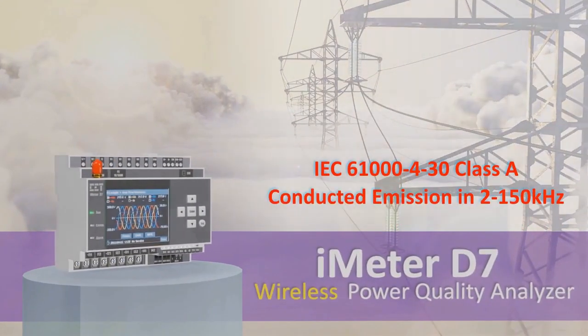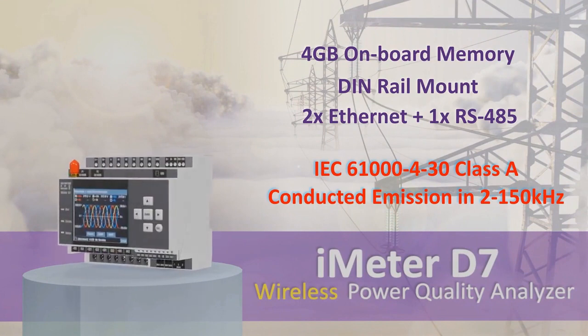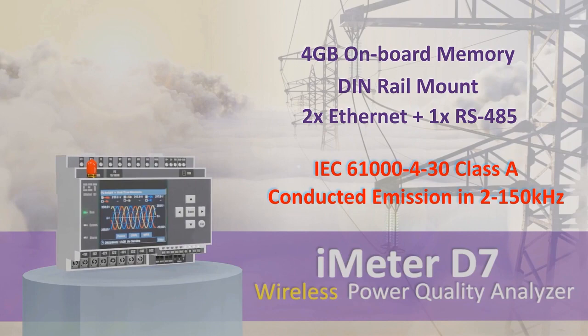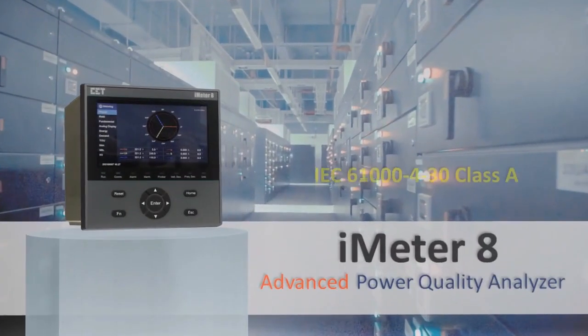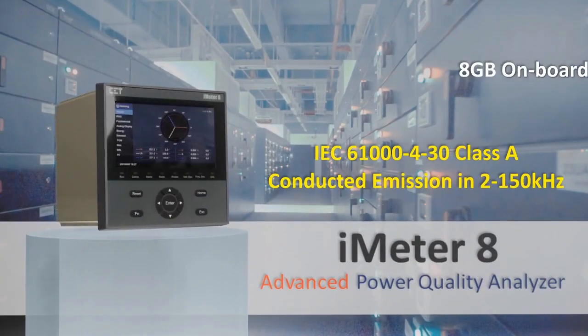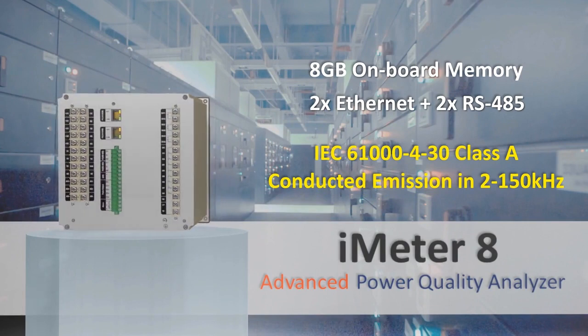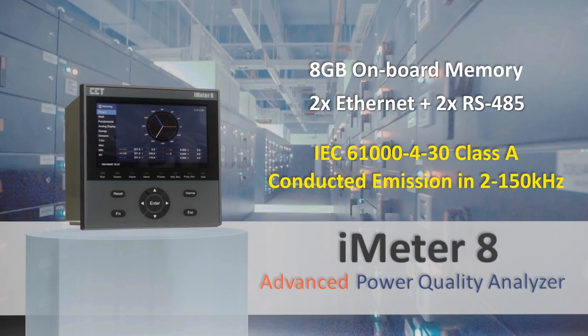iMeter 7A is also available as a DIN rail mounted PQ analyzer with four gigabytes onboard memory, two standard Ethernet ports, one serial port, and optional 4G wireless connection. iMeter 8 is the top model in the line, offering full PQ features for advanced PQ monitoring with DIN size 192x192 mm, equipped with eight gigabytes onboard memory, two Ethernet ports, and two serial ports for communication.